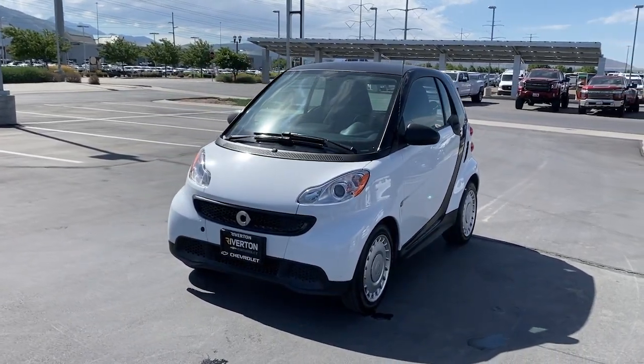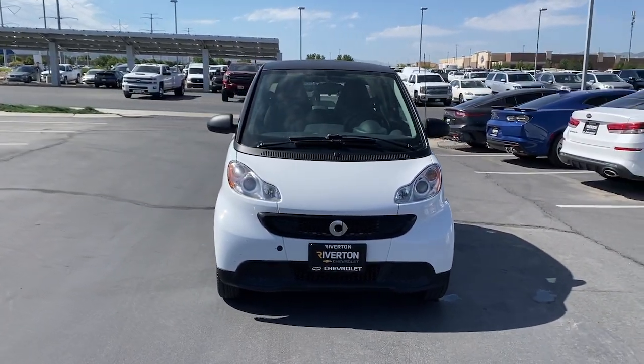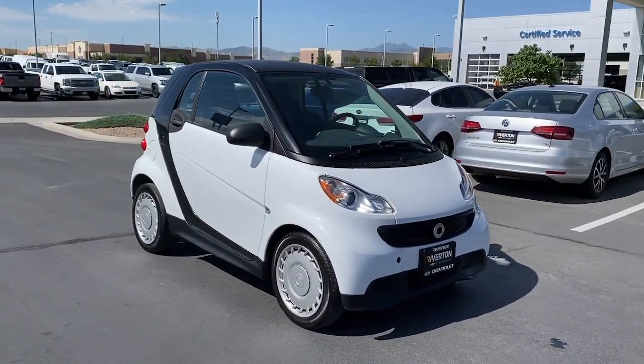Here is a wonderful 2013 Smart 4.2. This vehicle is an outstanding buy with fewer than 120,000 miles on the odometer. See for yourself when you take it out for a test drive. Our professional staff looks forward to giving you excellent service.